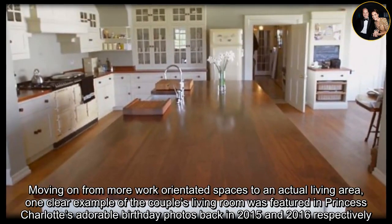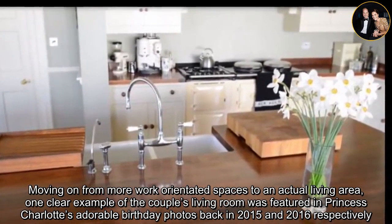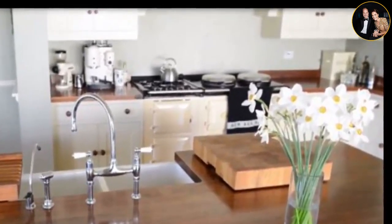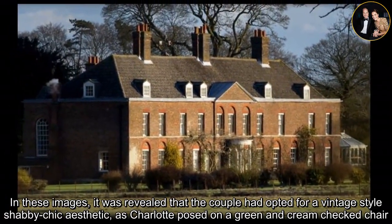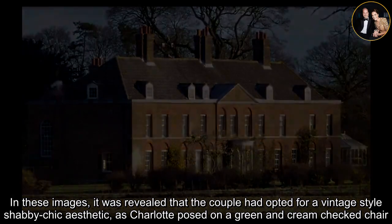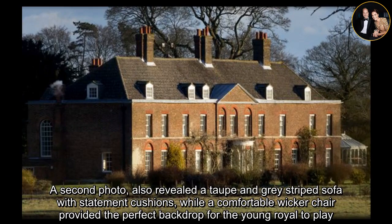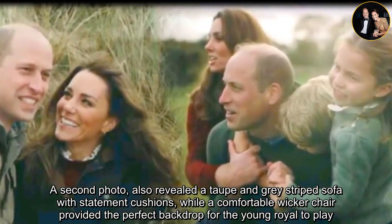Moving on from more work-orientated spaces to an actual living area, one clear example of the couple's living room was featured in Princess Charlotte's adorable birthday photos back in 2015 and 2016 respectively. In these images, it was revealed that the couple had opted for a vintage-style shabby chic aesthetic, as Charlotte posed on a green and cream checked chair. A second photo also revealed a taupe and grey striped sofa with statement cushions, while a comfortable wicker chair provided the perfect backdrop for the young royal to play.